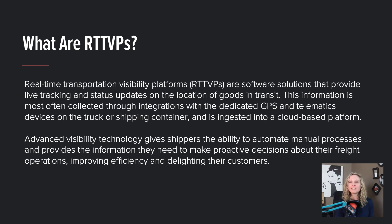Advanced visibility technology gives shippers the ability to automate manual processes and provides the information they need to make proactive decisions about their freight operations, improving efficiency and delighting their customers.